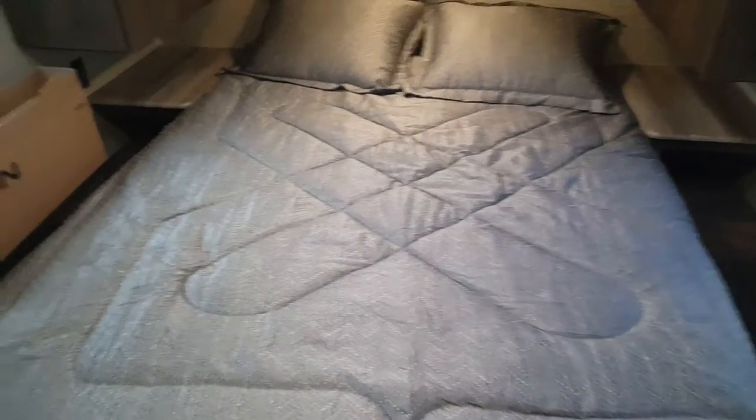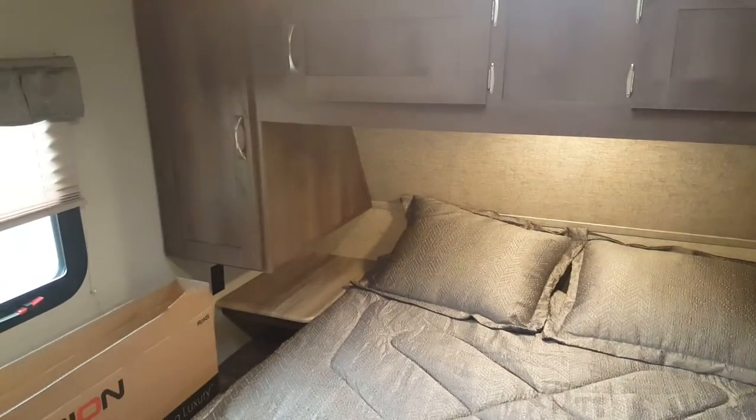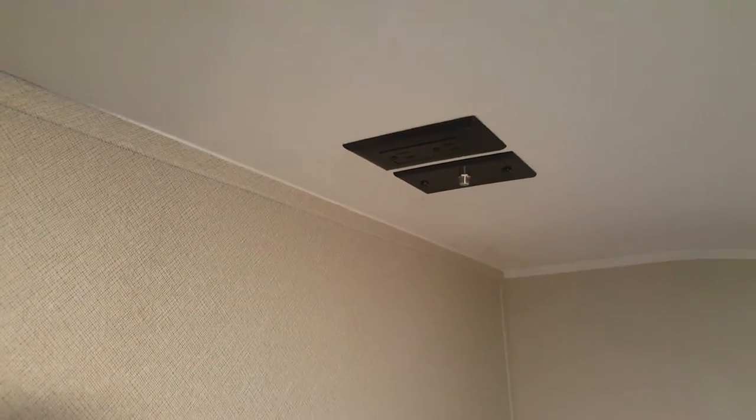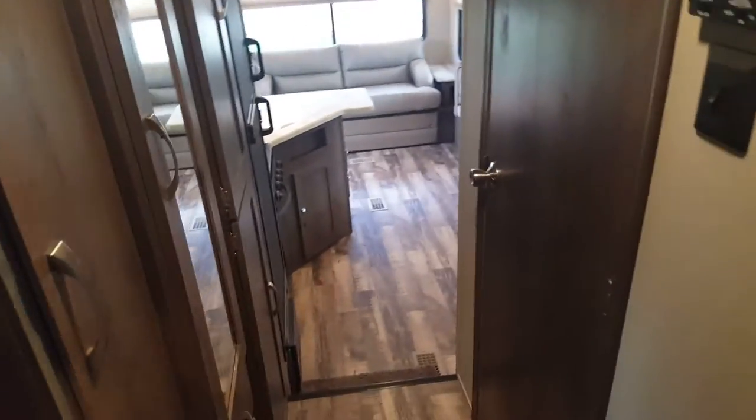At the front is the queen walk-around bed with overhead cabinets above and a wardrobe cabinet on either side, plus a window on either side of the bed. The bed lifts up for storage underneath, with gas shock arms that hold it up. We ordered this one with an upgraded iSleep mattress — a nice comfortable pillow-top. There's also a bedroom TV hookup with a backer in the wall for mounting a TV, a cable, and a power outlet at the top. You do have privacy curtains, so if someone's staying with you, you can close off the bedroom.